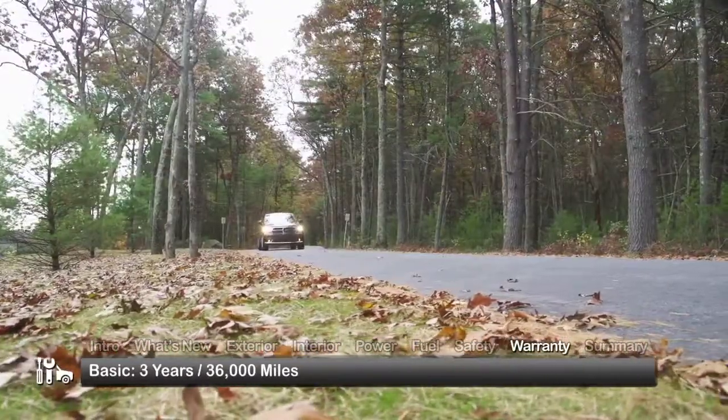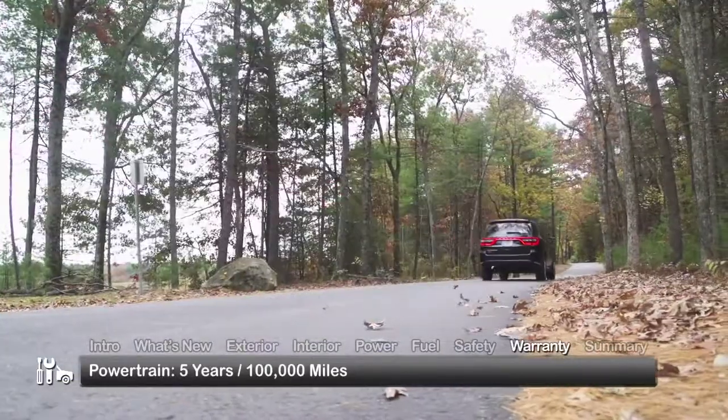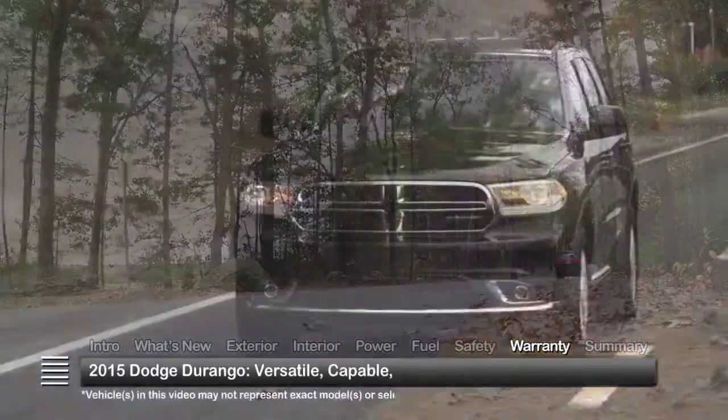The Durango is backed by a three-year, 36,000-mile basic warranty and a five-year, 100,000-mile powertrain warranty.